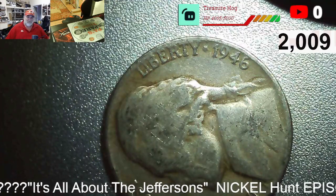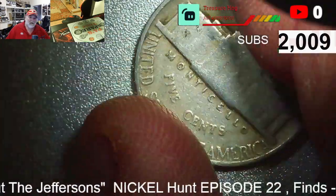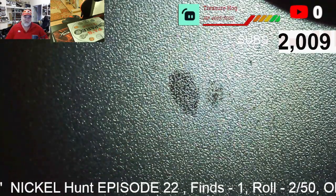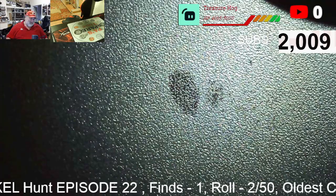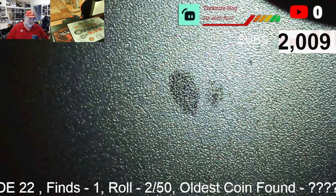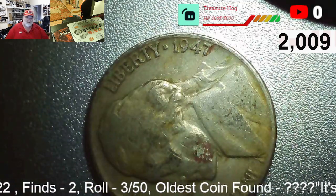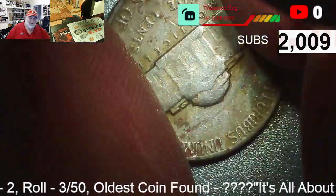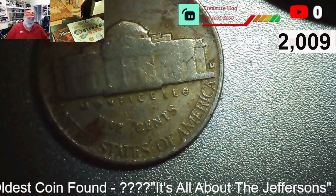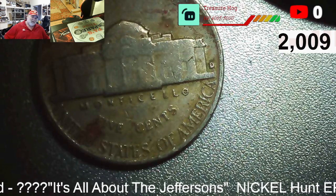Roll two, our first find — a 1946 P. So far a lot of 1960s and 61s; maybe this will be a really good box. Roll three, find number two: 1947 D. Don't need it for the book, but we'll take the find. We average 15 to 20 finds. Will we get there?